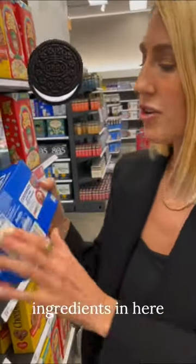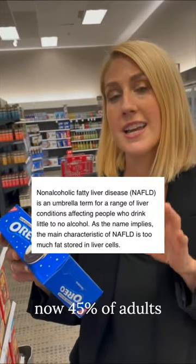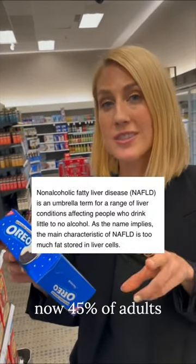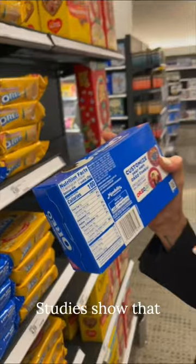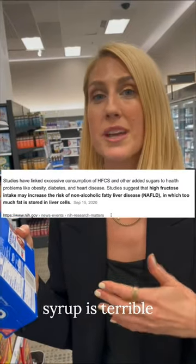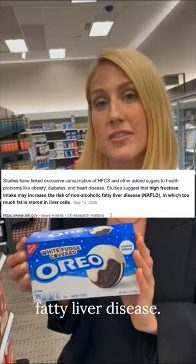I know these are really tempting. One of the ingredients in here is high fructose corn syrup. Before 1980 we had never even heard of non-alcoholic fatty liver disease, and now 45% of adults and 25% of children have non-alcoholic fatty liver disease. Studies show that high fructose corn syrup is terrible on our liver and it is definitely one of the drivers of this non-alcoholic fatty liver disease.